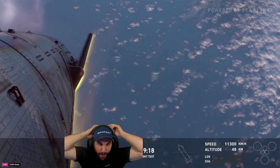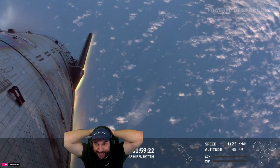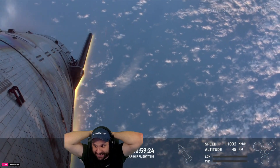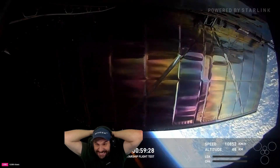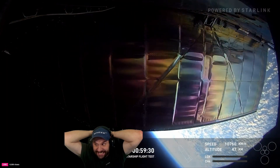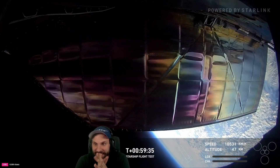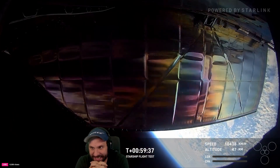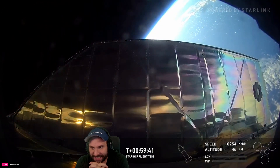We wanted that daylight in order to improve our observations of the vehicle. Not only are we getting all the raw data from all the sensors on board Starship, but we also have multiple cameras and assets out there watching the vehicle, and the visual story that we get is also very, very important.